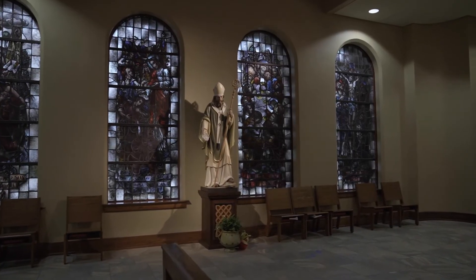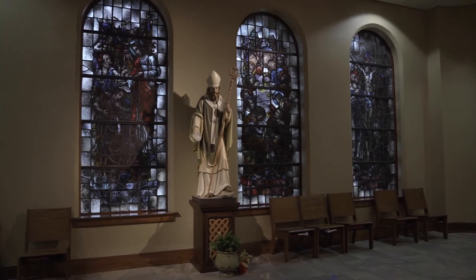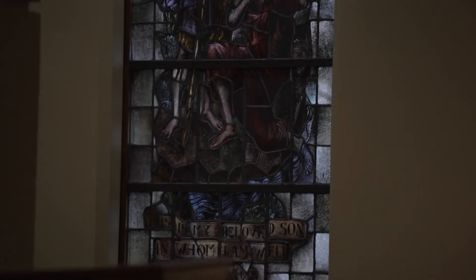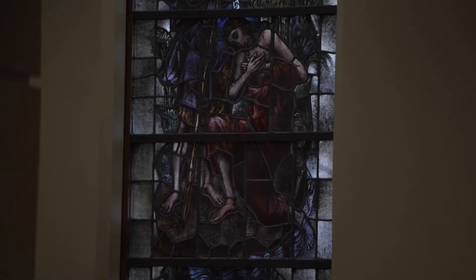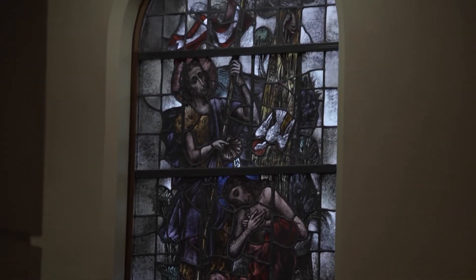Looking at the four stained glass windows, which were crafted by Joep Nichols, the one closest to the altar depicts the baptism of the Lord Jesus Christ. The baptism of Jesus is celebrated at the end of the Christmas season and recalls when Jesus was baptized by John in the Jordan River. Jesus had no need of baptism, but he was baptized for our sake, to set an example, and when Jesus was baptized, he sanctified all the waters of the earth.